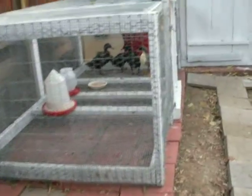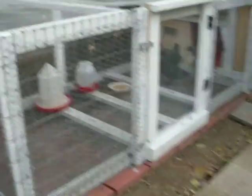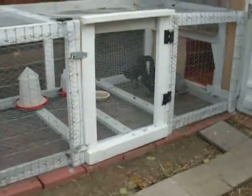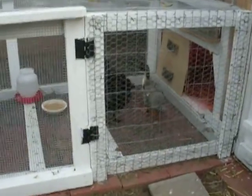Here are our four ducks, just almost five weeks old, finally outdoors in their outdoor coop. Ducks definitely have a smell, and if you live indoors with them you get to know that — we're pretty happy that they're outside now.